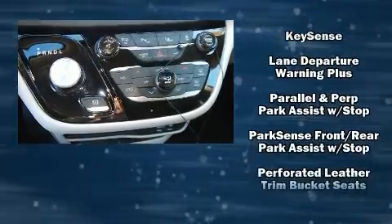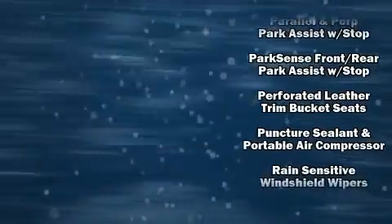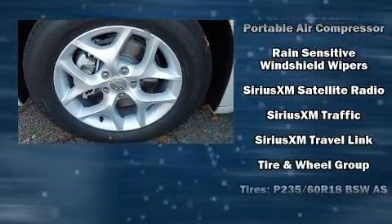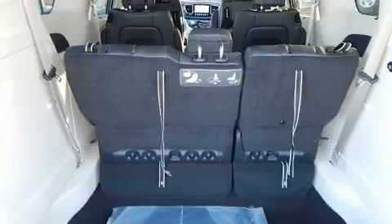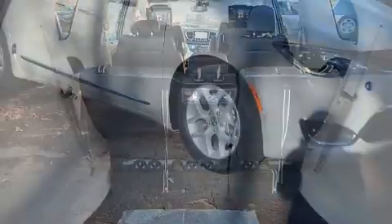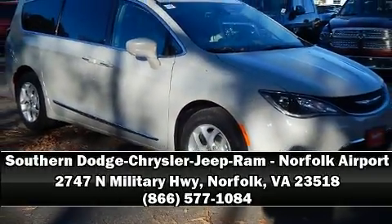Chrysler ensures the safety and security of its passengers with equipment such as ignition disabling, an emergency communication system, and four-wheel disc brakes with ABS. Stop by our dealership or give us a call for more information.